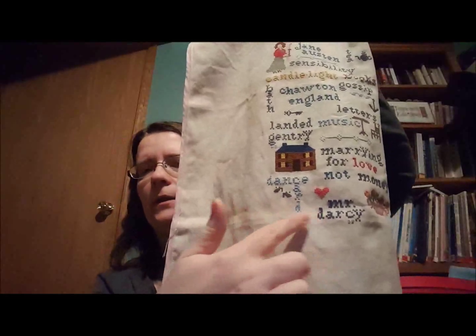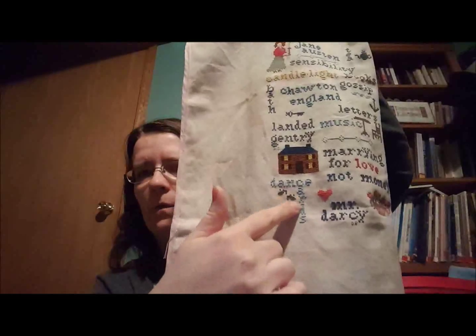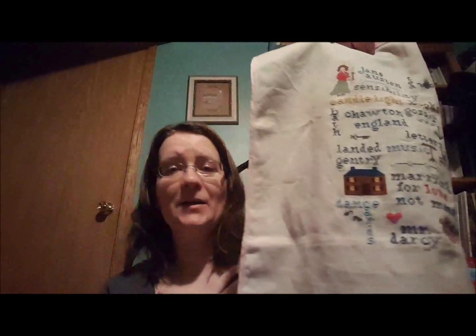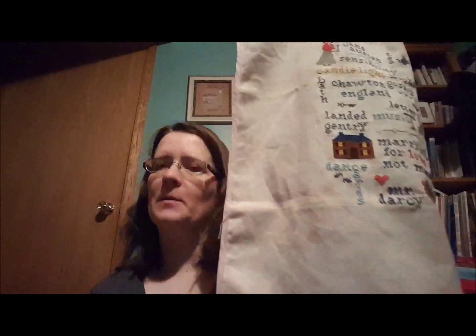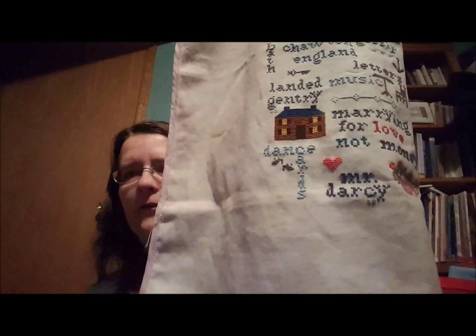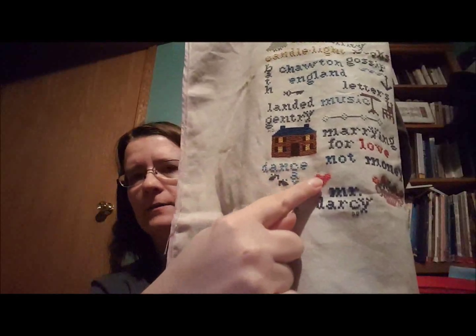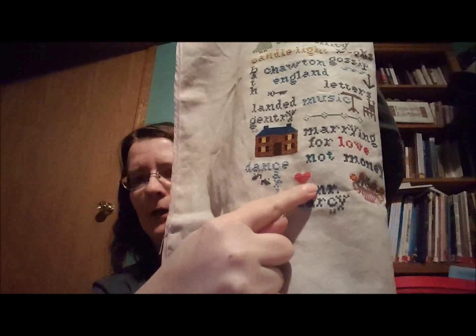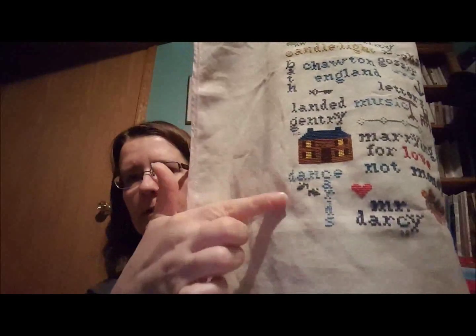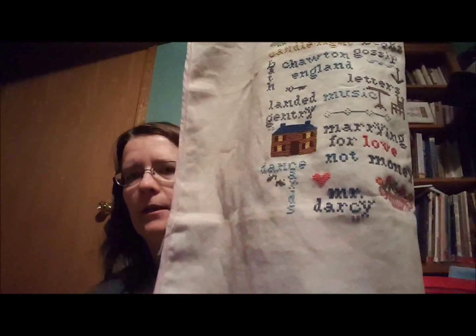I counted, counted, counted. Back here on this R, I had this whole section off by a row — or a column. Now if it was my piece, I would have left it and just compensated down here. But that's not my piece, so I had to frog it. And Tara did this all in DMCs, so I had to frog it. The heart's correct — it's always been correct. And then I finished the heart, then I went and corrected Mr. Darcy and corrected the section here on the dance cards. And then I stitched the shoes, and then I had my initials over here. I love the colors on this — they're really nice.